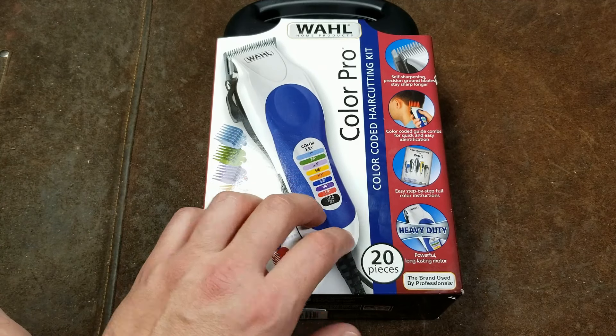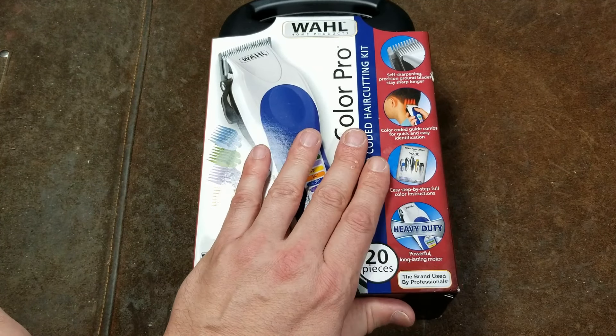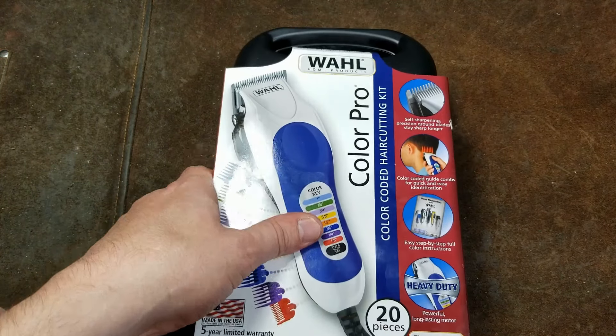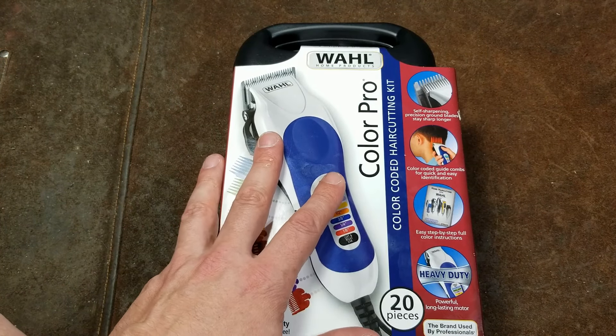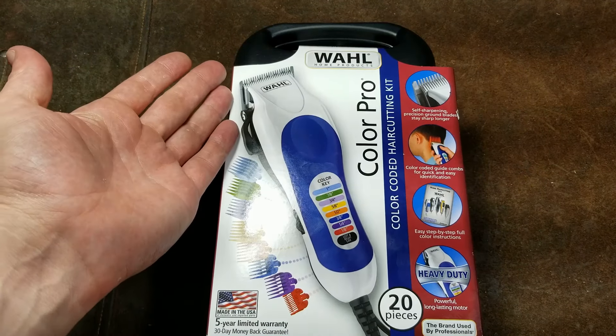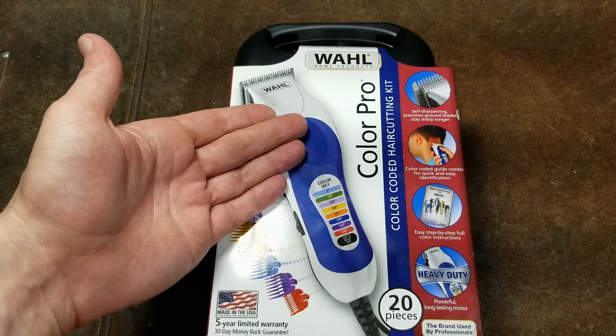Caddis Maximus here, this time with a review of the Wahl Color Pro trimmer. This is a super short review. Wahl is the number one trimmer company in the United States, and possibly the world. There are a ton of YouTube videos on this — there are 12,000 Amazon reviews of just this model alone.